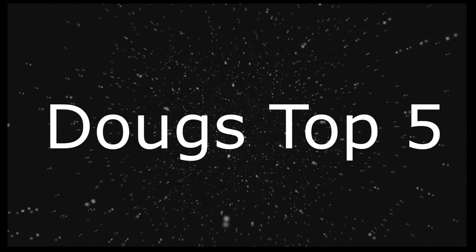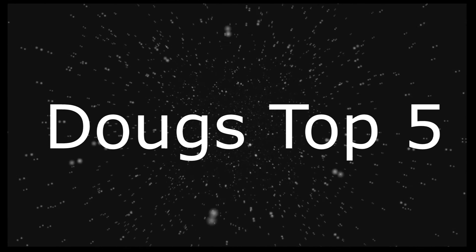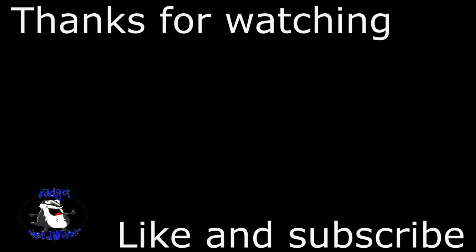Well, that's been another episode of Doug's Top 5. We hope you enjoyed this look at some of ours and your favorite starships, and we hope you'll join us again next time. Until then, goodbye!